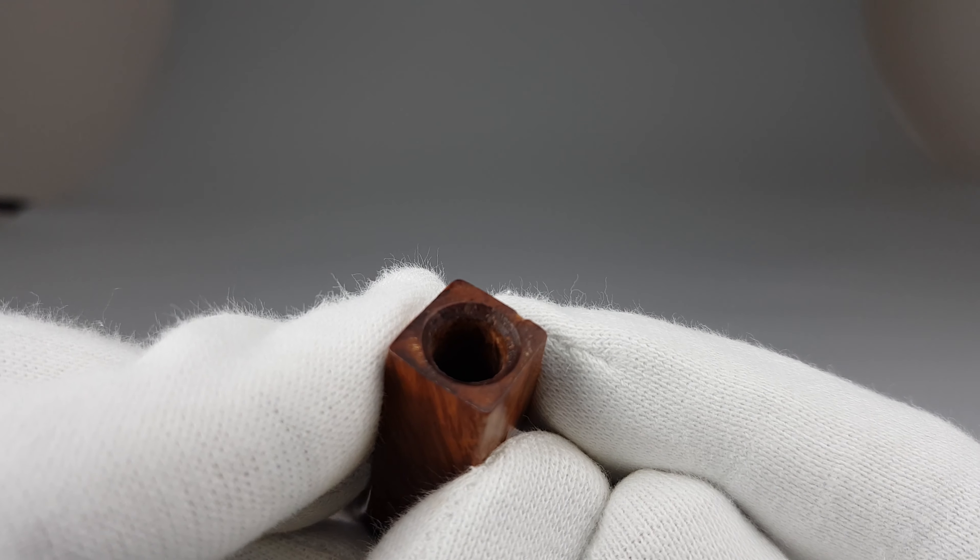The P logo is there, it's visible, but it has lost its color. The stem is otherwise in great condition.